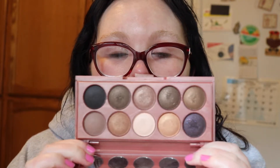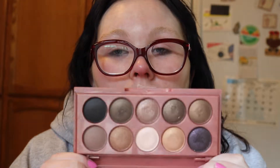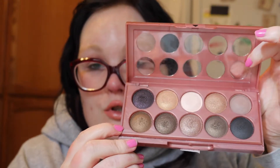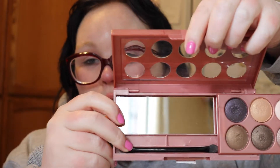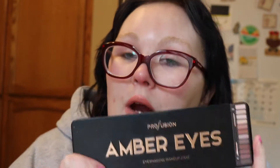The next palette is the NYX Dream Catcher palette in 'Dusk Till Dawn,' which you've also seen me use on my channel. It's mostly neutral nude shades. There is a mirror inside, and they include a sponge tip applicator — though personally I don't like sponge tip applicators because they can hold a lot of bacteria.